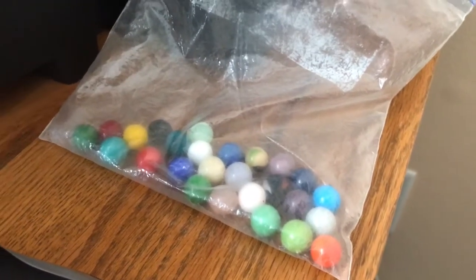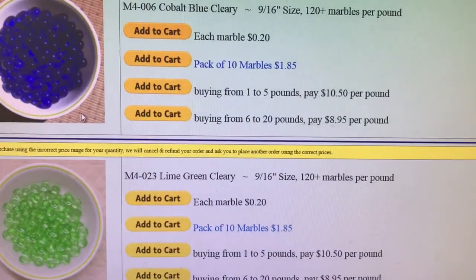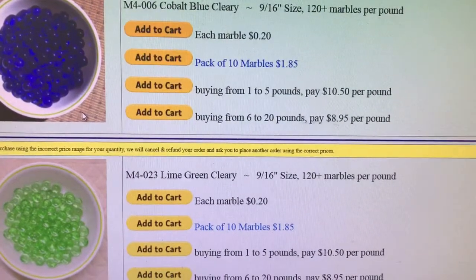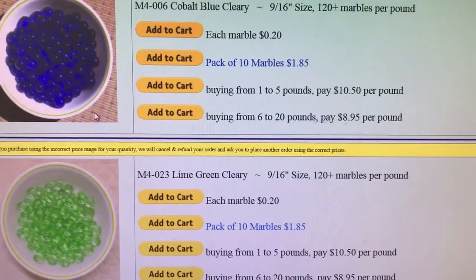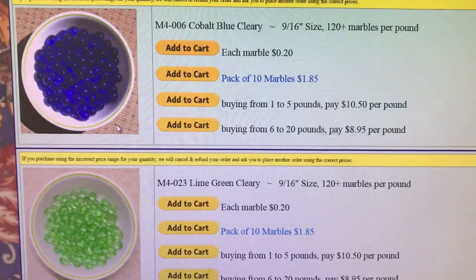Hey guys, my marbles and I are on marblesmarbles.com. We're planning on getting some new marbles to add to the collection. They are called Cleary's — these marbles are solid colors.